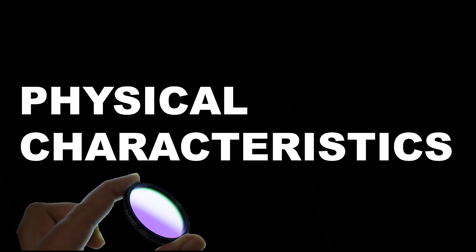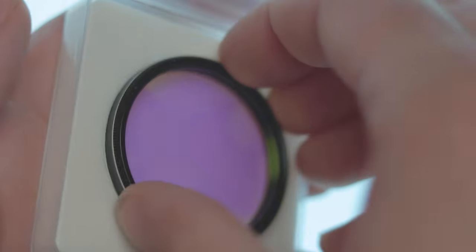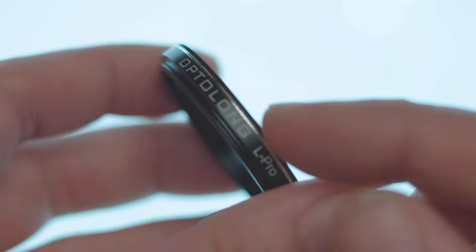Now let's jump into the physical characteristics of these filters. Starting with the Optolong L-Pro: it comes with a nice transmission chart and a plain box for the filter. It is a 2-inch filter, has minimal knurling on the top, and measures 5 millimeters without the threads and about 6.8 millimeters with them. It has little notches on the inner filter ring so you can take the filter apart and measure the actual glass inside — it measured about 45 millimeters across, or 1.8 inches.